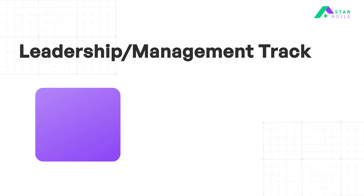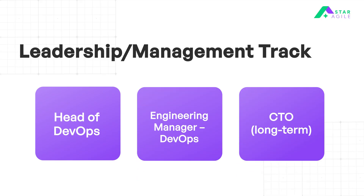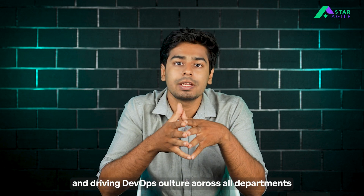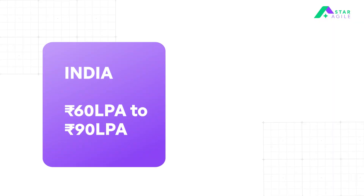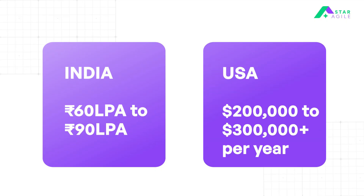If you're interested in moving into management, there are roles like Head of DevOps, Engineering Manager, and Chief Technical Officer. Here, you're responsible for leading teams, making strategic decisions, and driving DevOps culture across all departments. In India, you can earn around 60 LPA to 90 LPA. And in the US, you can make $200,000 to $300,000 per year.